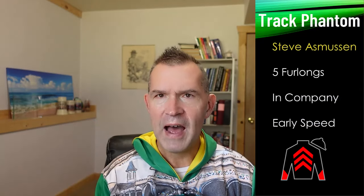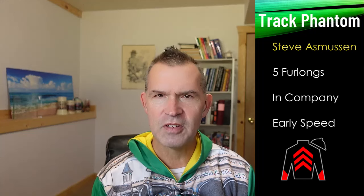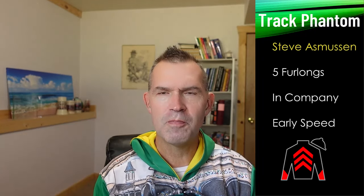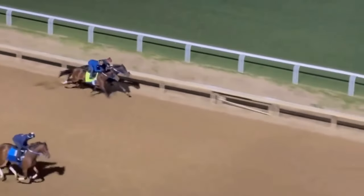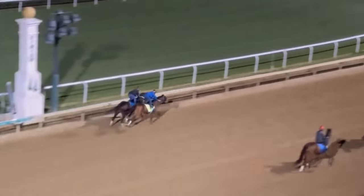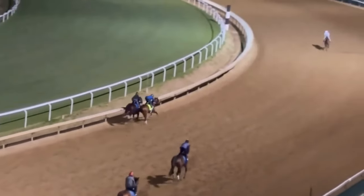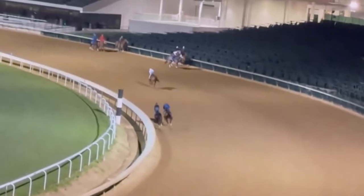Track Phantom went five furlongs in company on Sunday for trainer Steve Asmussen. Is he going to bring some early speed to the pace? We did a video on him Saturday if you want to see his races and how he got to the Derby. Track Phantom has been lightly trained coming into this Derby — he raced himself into shape by running in four stakes races down at the Fairgrounds.